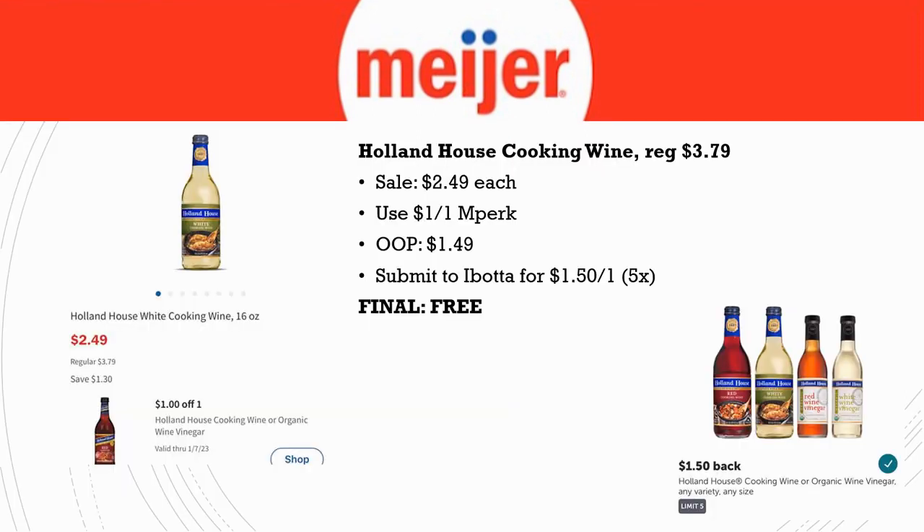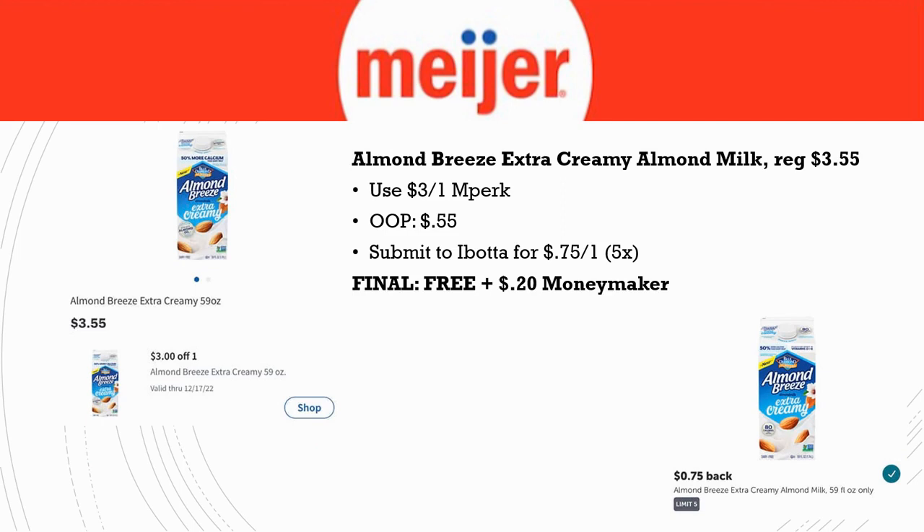First, let's talk about a freebie. Holland House Cooking Wine is regularly priced $3.79, on sale this week for $2.49, and there's a $1 off one in Perk. Out of pocket you pay $1.49, then submit to Ibotta for $1.50 back — limit five times. Final cost is completely free. I've actually gotten one of these before at Kroger for free, and now we can grab one at Meijer.